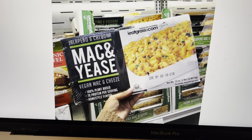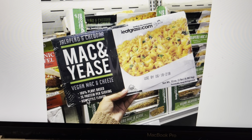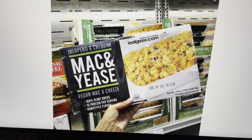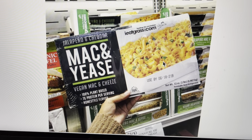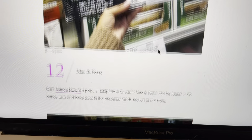Here's the mac and cheese again — another, I guess, a different brand. Vegan mac and cheese, 100% plant-based, 7 grams of protein per serving, jalapeño and cheddar, but vegan. So nobody needed to take any milk from any cows in order to make this cheese. That sounds like another good one.